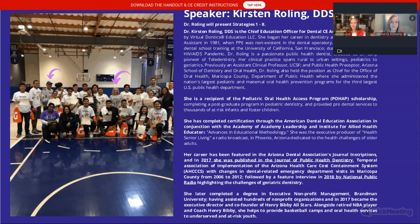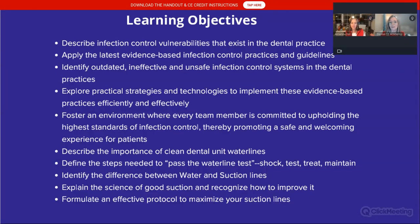We are going to give you a lot of information this evening. There is my bio — in my spare time, I'm a basketball wife and we have a nonprofit, Henry Bibby Star Athletes. We present basketball camps to at-risk youth. I am a passionate public health dentist, and I began my foray in dentistry as a registered dental assistant in 1981, before we used PPE.